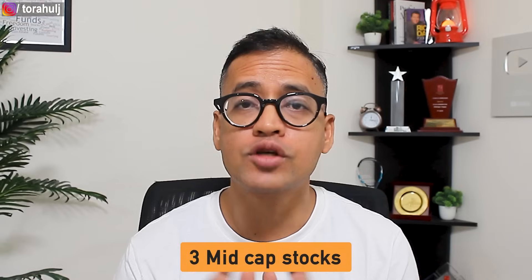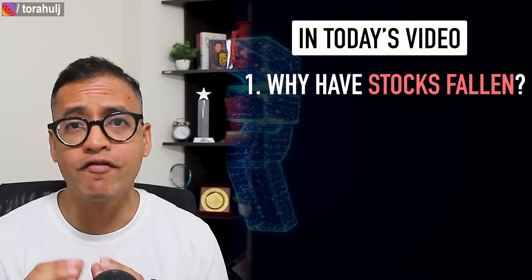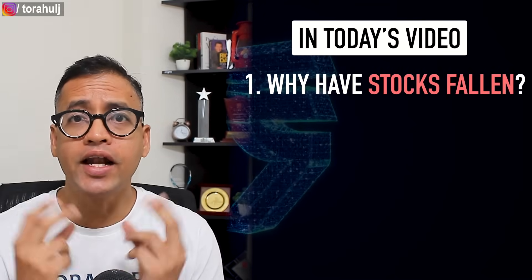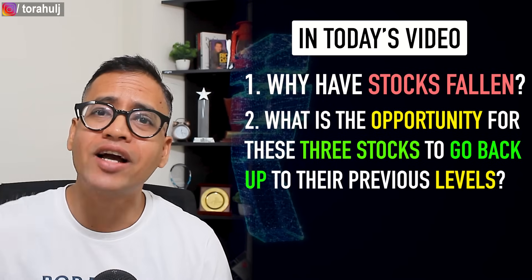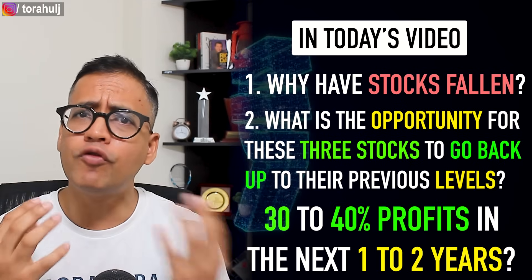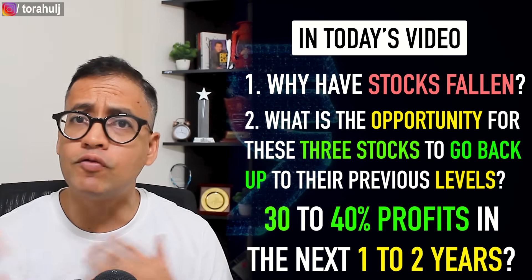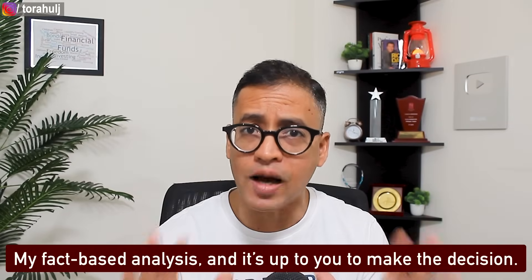In this video, I'm going to present three mid-cap stocks that have corrected up to 30 to 40 percent in just the last one year. I'll explain why the stocks have fallen, and what is the opportunity for these three stocks to go back up to their previous levels, so we can understand whether we can make 30 to 40 percent profit in the next one to two years. I'll present fact-based analysis and it's up to you to make the decision.